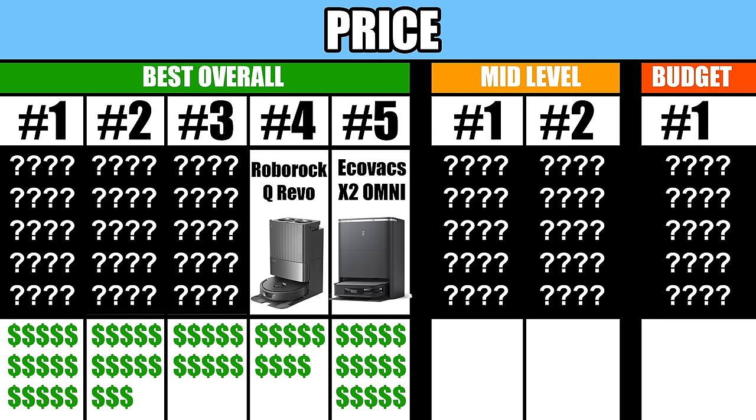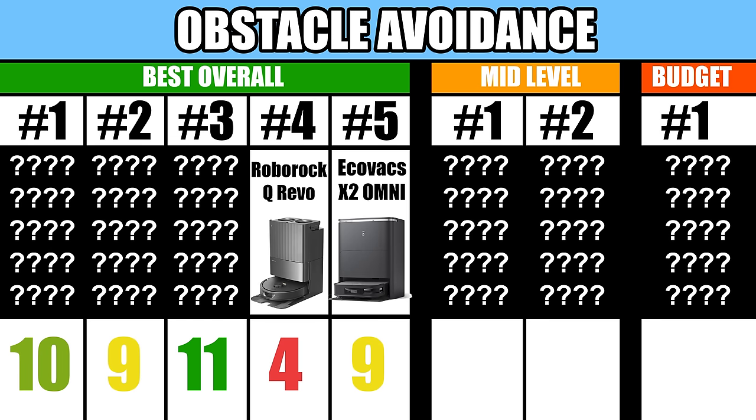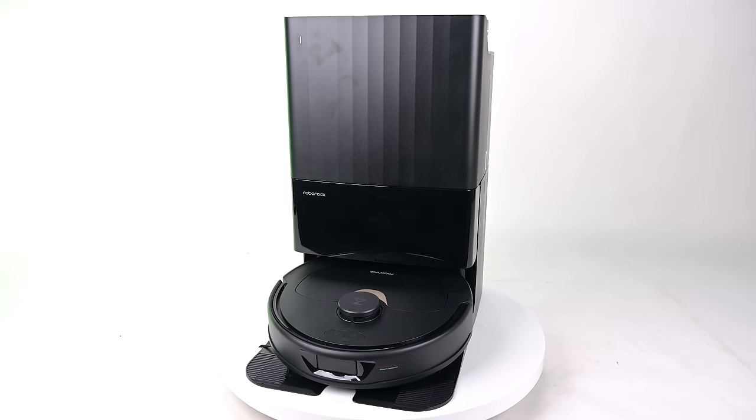Number 4 is the Roborock Q Revo. It's one of the cheaper options in our top 5, and it had the highest score in the performance category of these five. It lost a few points because its obstacle avoidance system didn't do as well as the others, but overall the Roborock Q Revo has a lot of bang for the buck with good reviews.